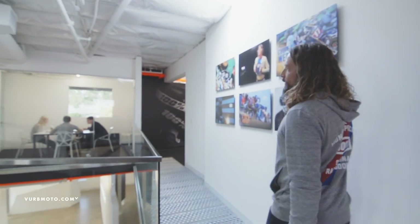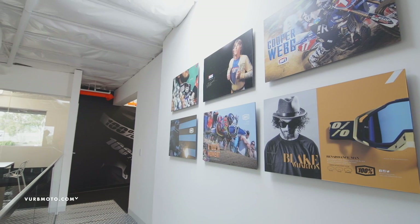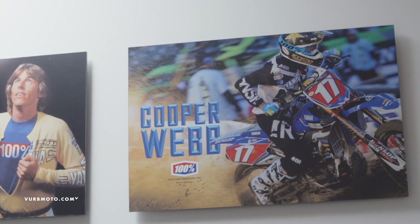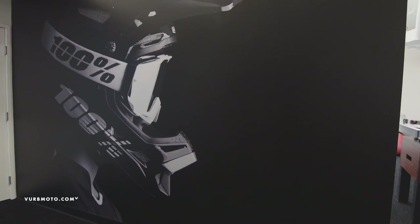We'll walk you across the bridge here. As you can see, we have a little meeting room up here where we can get together, get the week started off right, go over some new designs, and cover all the events that we're working on.